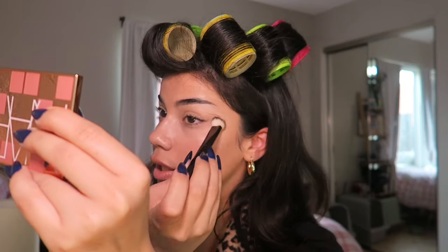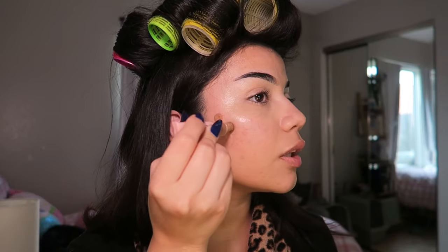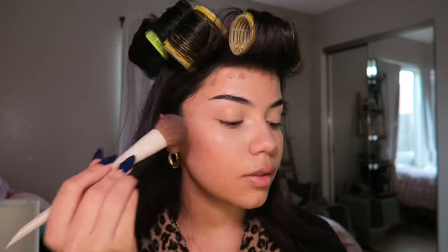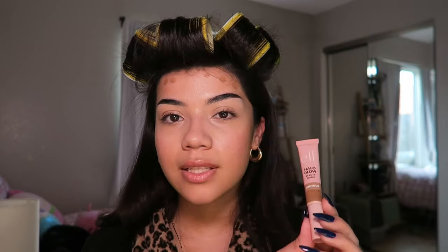My next step is cream contour, and this is the ELF contour wand. I've tried the Charlotte Tilbury one and now this one, and honestly it's the exact same thing. So if you want to try the Charlotte Tilbury one but don't have the funds for it, try this one instead.